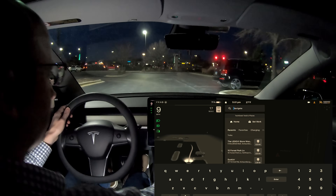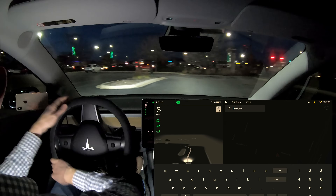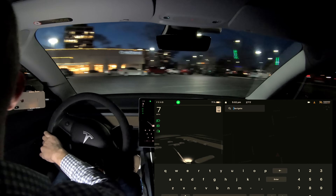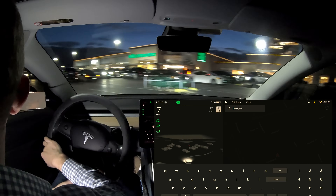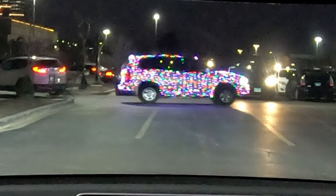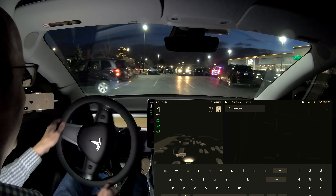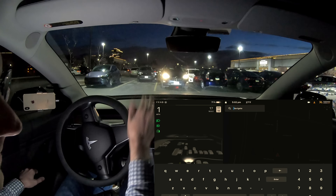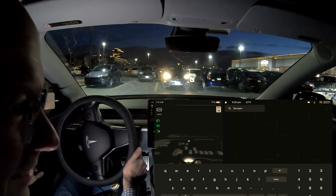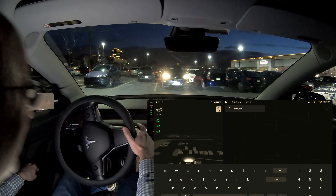I pull over here trying to reroute it. There is somebody who has these really awesome Christmas lights on their car — I had to say something because it was really cool. I do pull over next to them and say, 'Hey, I love your lights. That is badass.' Pretty funny.